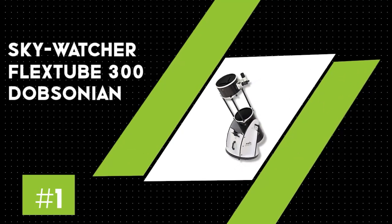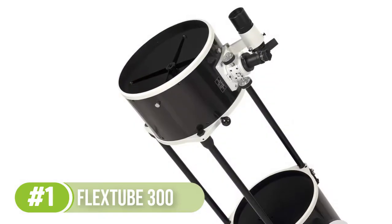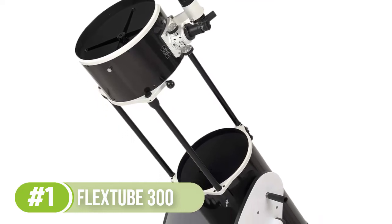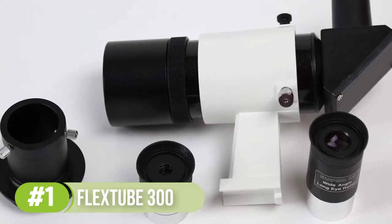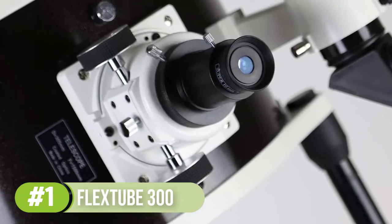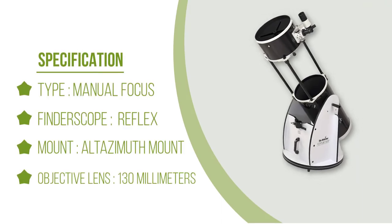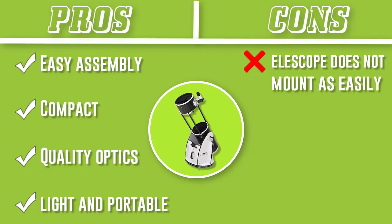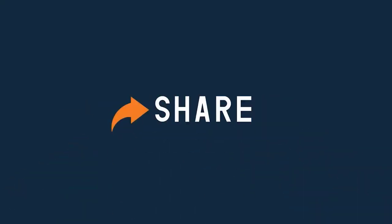Number one: Skywatcher FlexTube 300 Dobsonian. Skywatcher offers this large 12-inch telescope, which is considerably more affordable than other 12-inch models. It's a tempting choice for first-time telescope owners who want to go as big as possible. Dobsonians are not hard to use, so I would not necessarily caution against it, but bear in mind that many beginners quickly lose interest because using and maintaining a large telescope requires extra effort. I would certainly recommend the Skywatcher to previous telescope owners, so you already have a fair idea of whether you need a telescope of this size. Either way, the quality will not let you down — it is a high-resolution scope that reveals clarity and detail to objects that would appear fuzzy in smaller telescopes. Thanks for watching this video.